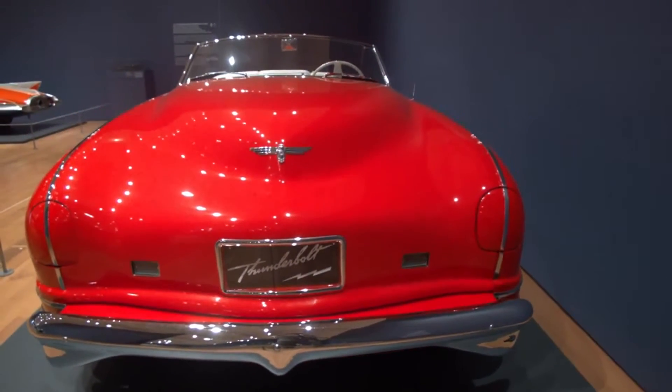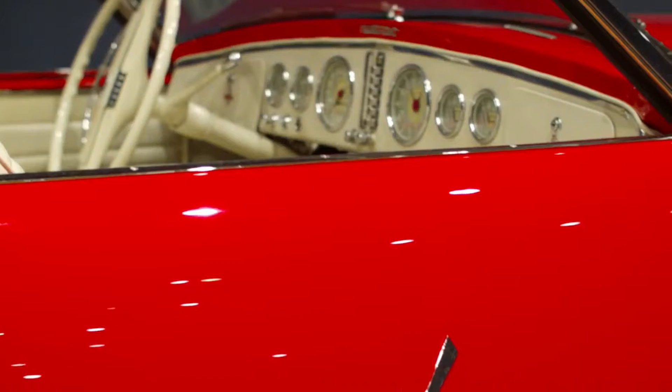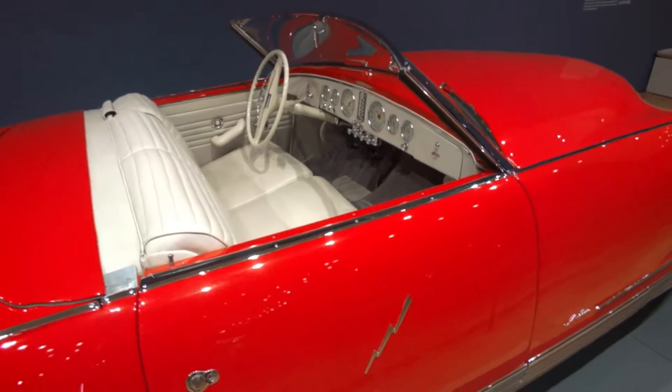The Thunderbolt was touring the United States teaching the general public about the importance of form and aerodynamic design in automobiles. And you'll notice as you look at the body of the Thunderbolt that it has almost no unnecessary ornamentation except for one item — that jagged Thunderbolt that's on both of the doors. Iconic, recognizable.